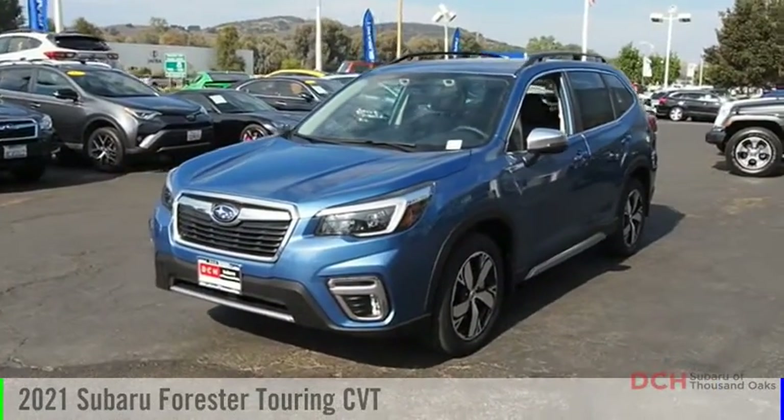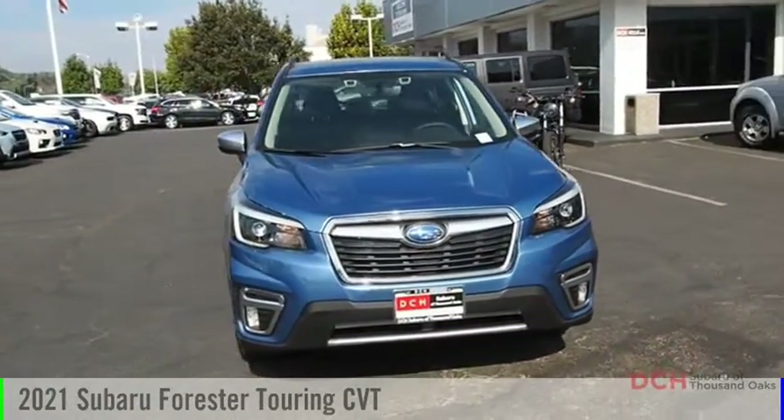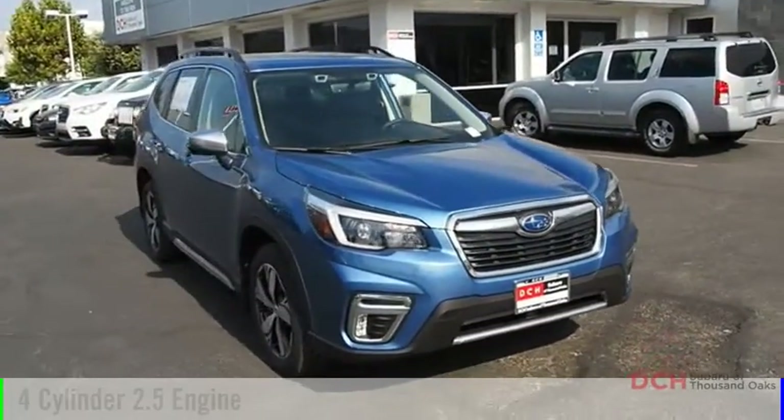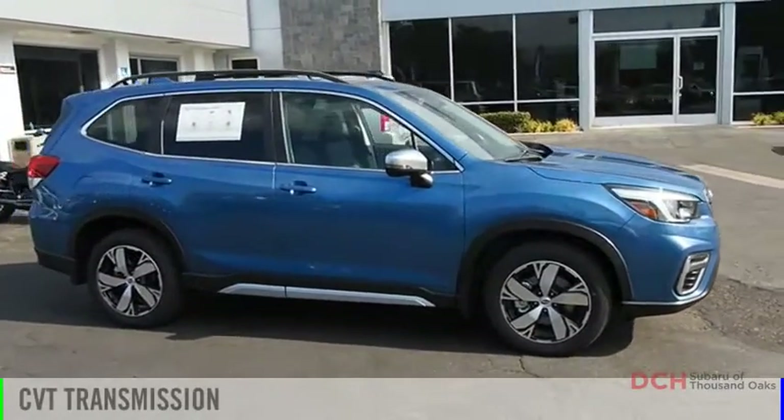Looking for the right vehicle? Check out the 2021 Forester. This vehicle is powered by an all-wheel drive, four-cylinder, 2.5-liter engine, and comes with a continuously variable transmission.